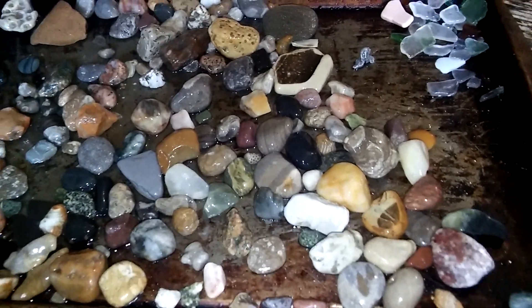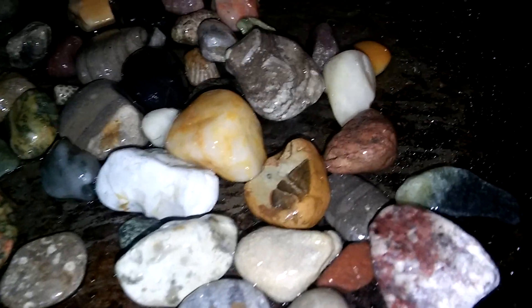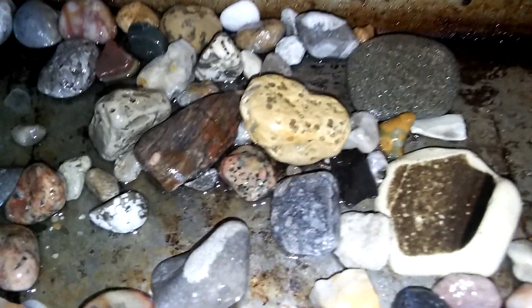Here is my collection of rocks so far from 2018. Most of these are from Lake Huron. I have a collection of glass there too. I don't mind the old baking pan that I use for my rocks.